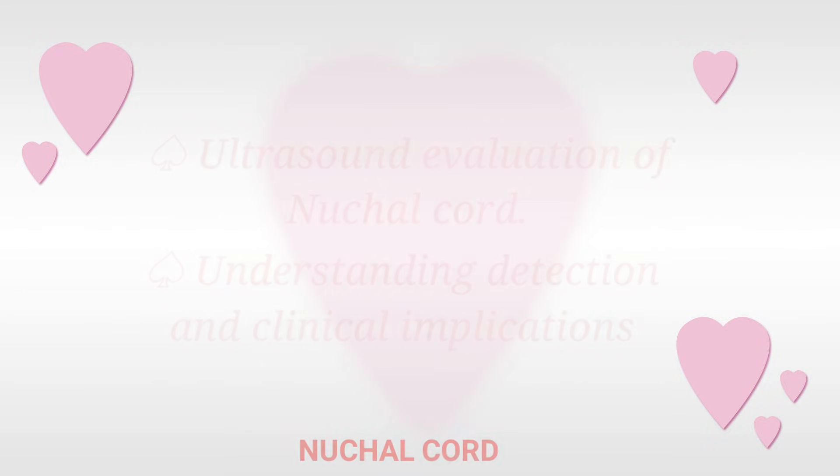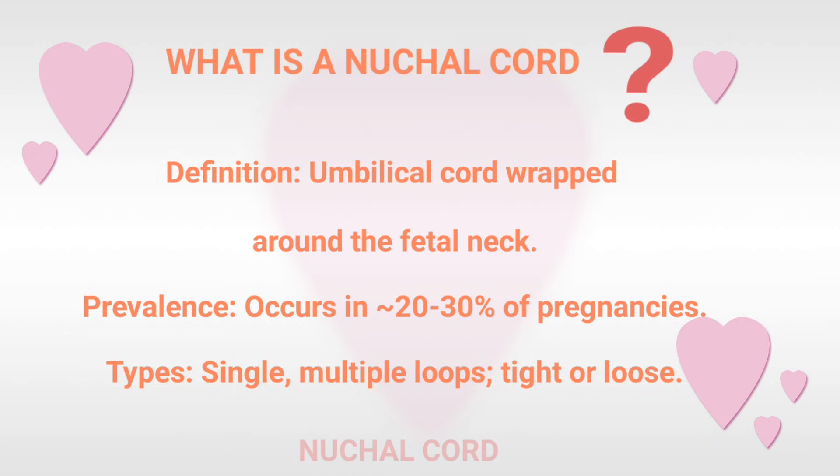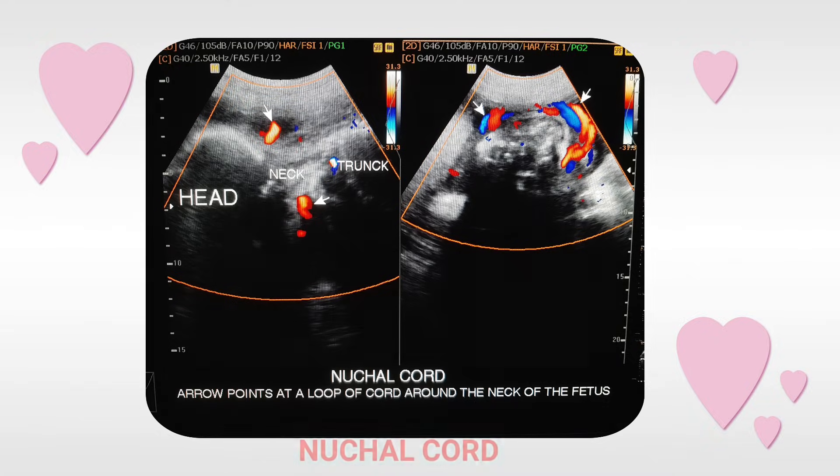So the big question is: what is a nuchal cord? It simply means umbilical cord wrapped around the fetal neck. It occurs in 20 to 30% of pregnancies.